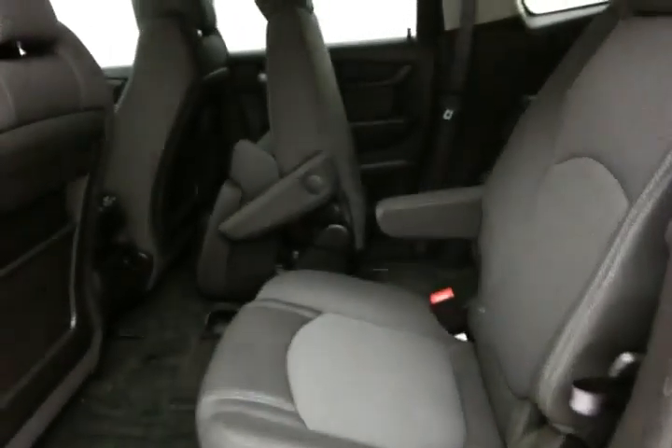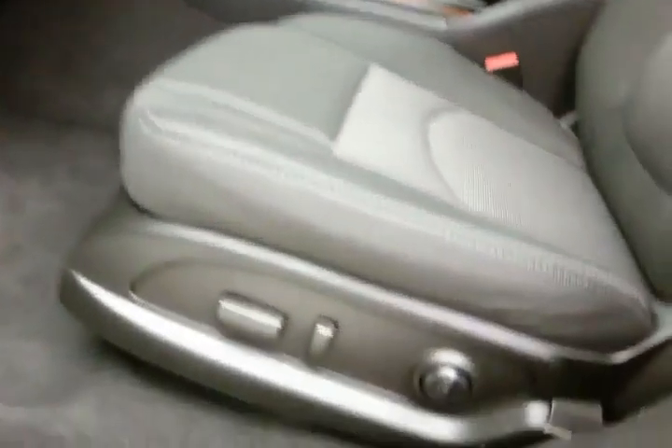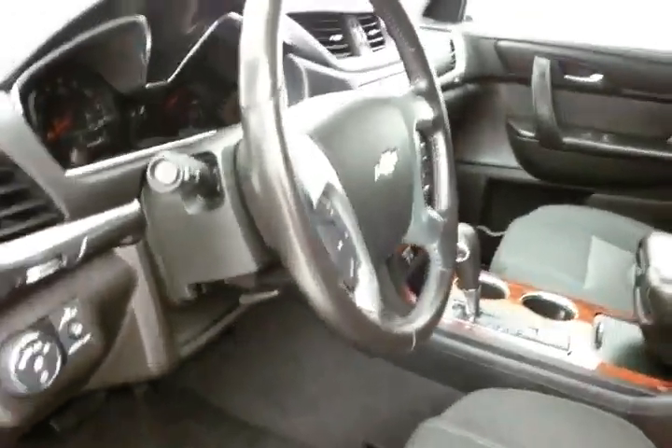Very clean, as you can see — no dents or dings in the body. This LT has keyless entry with remote start.